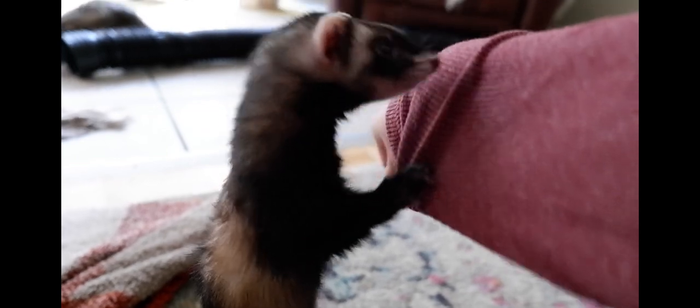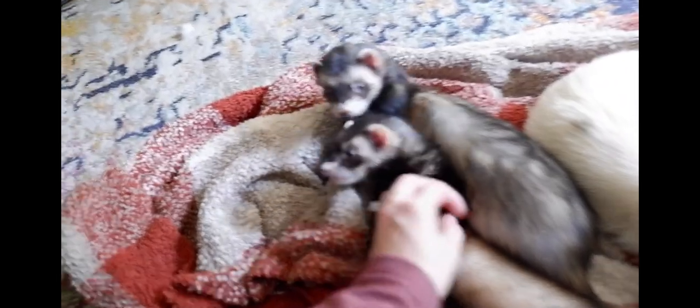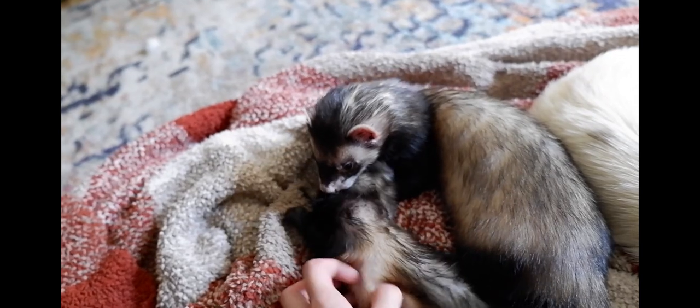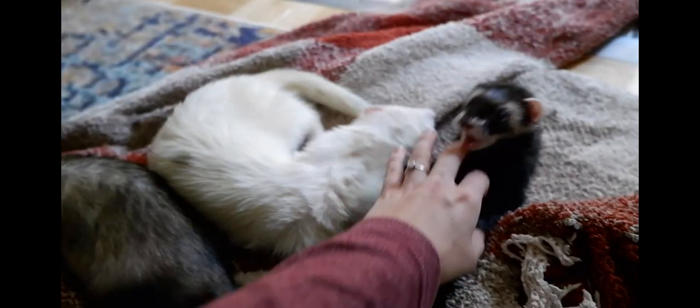Some people have massive whole basement-sized bedrooms that they let their ferrets in — that's technically one room, but that's not what I'm referring to. I'm referring to a basic standard bedroom-sized room. A lot of people try to get away with keeping their ferrets in this size of space and what often ends up happening is the ferret starts destroying things in the room, destroying the flooring by the door trying to get out, and just exhibiting very depressed, unhappy behaviors.